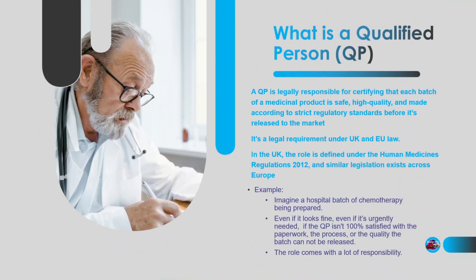So first things first — what is a QP? A Qualified Person is legally responsible for certifying that each batch of a medicinal product is safe, high quality, and made according to strict regulatory standards before it's released to the market. In simple terms, if the QP doesn't sign it off, the product doesn't move. It's as simple as that.